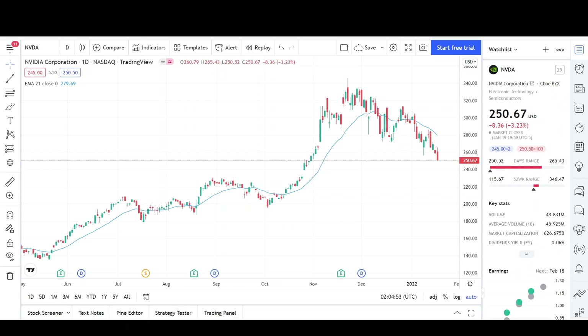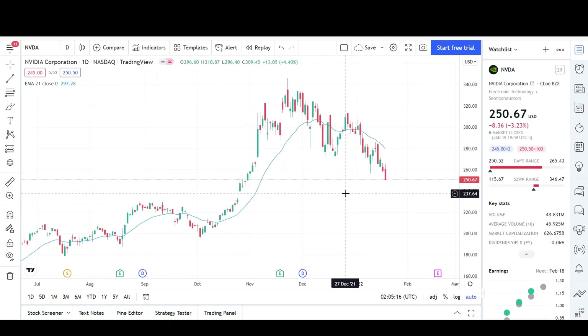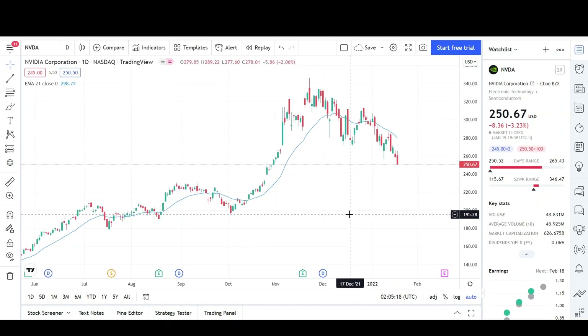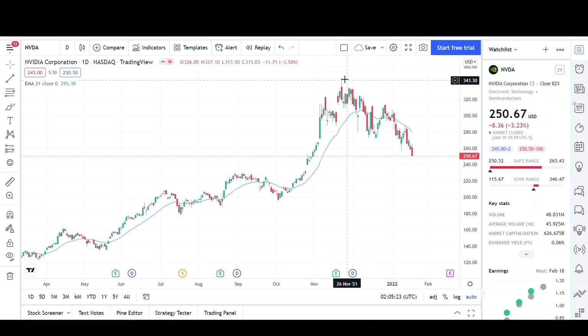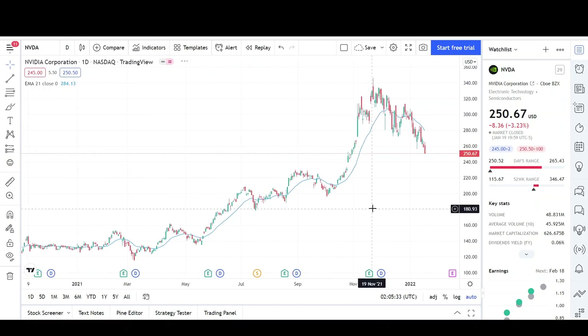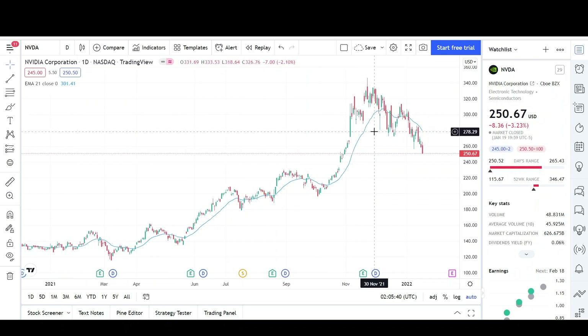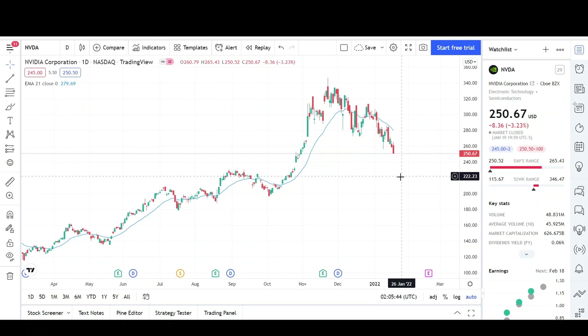It looks like Nvidia is also pulling back — the entire market is pulling back. Just my opinion, I don't think this is the top. I think we will probably come back to retest these previous highs eventually, maybe in the next six months to a year, maybe even sooner. I don't think this is the top and we're going to have like an 80% crash. As of right now it's too early to tell, and that's a very low probability. I think what is more likely is that we will see more selling, maybe a bigger pullback.